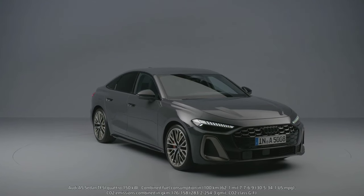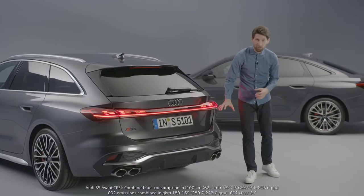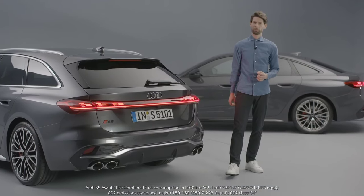The next generation A5 is a completely new car. It looks planted and really progressive together with the rear tail light band. Coming down to the diffuser, we have a really sculpted S-specific diffuser that looks high quality and also contains genuine tailpipes.